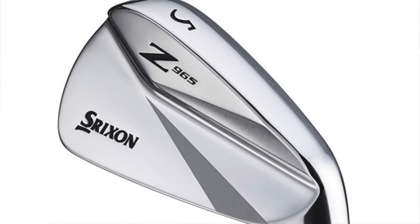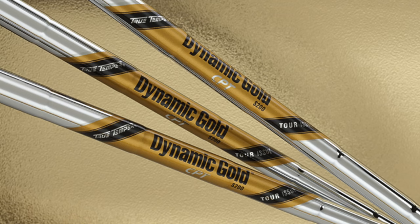Irons: he moves to a different company now. So Callaway, TaylorMade, Callaway, and now he's down to Srixon for his irons. He's got the Z965, four to pitching wedge. Shaft in that is a tour issue True Temper Dynamic Gold, S400. I thought he'd be on X-Flex but he's S400.